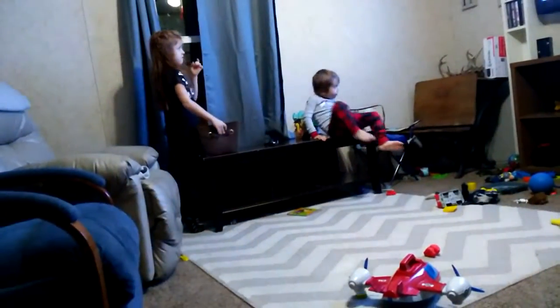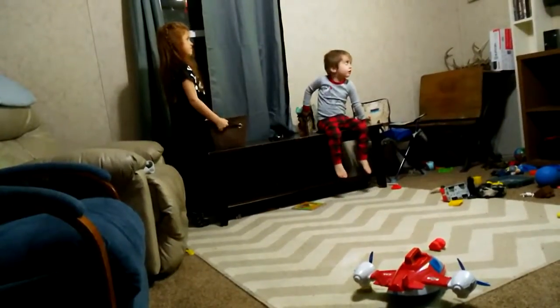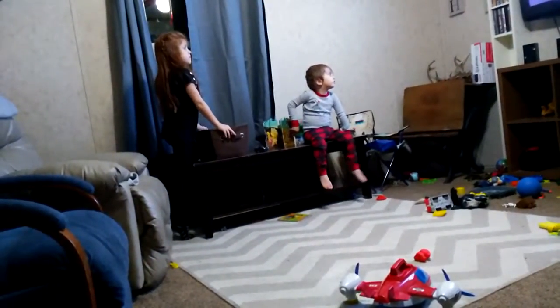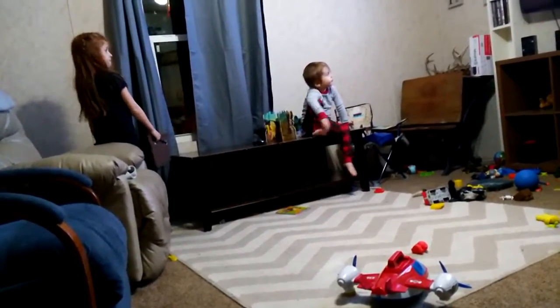This is what happens when PAW Patrol's on — they're focused for like five minutes. It's kinda nice.